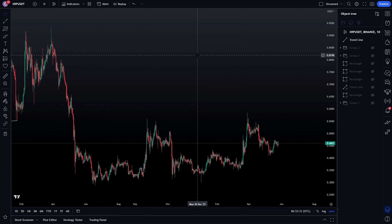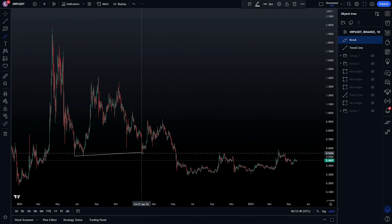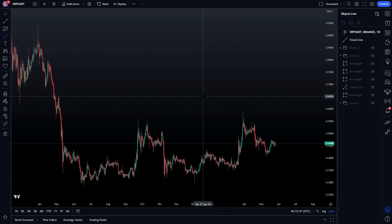A lot of people see sideways movement below previous lows as a sign of weakness. I see sideways movement below previous lows — where there was a lot of liquidity buildup — as a sign of accumulation before a potential huge move to the upside. The narrative is also that the lawsuit is coming close to an end, which could help the price push up as well. But all of that should already be reflected on the charts before the actual event occurs.